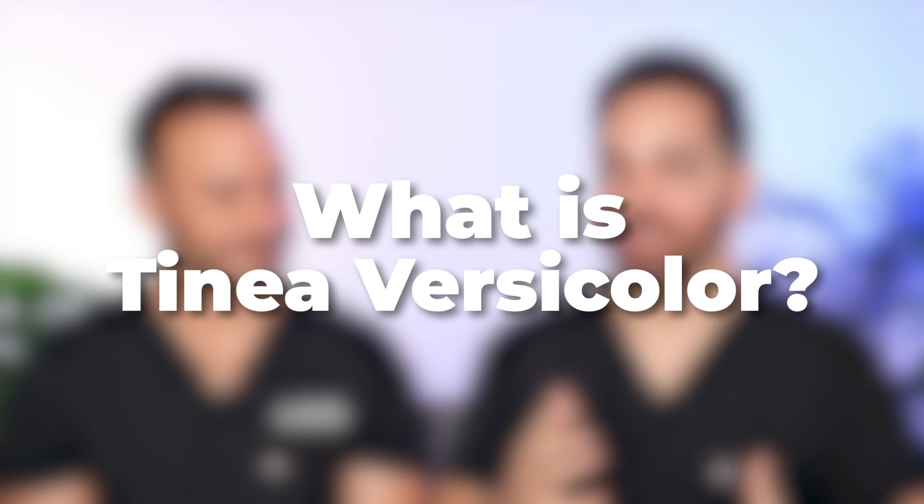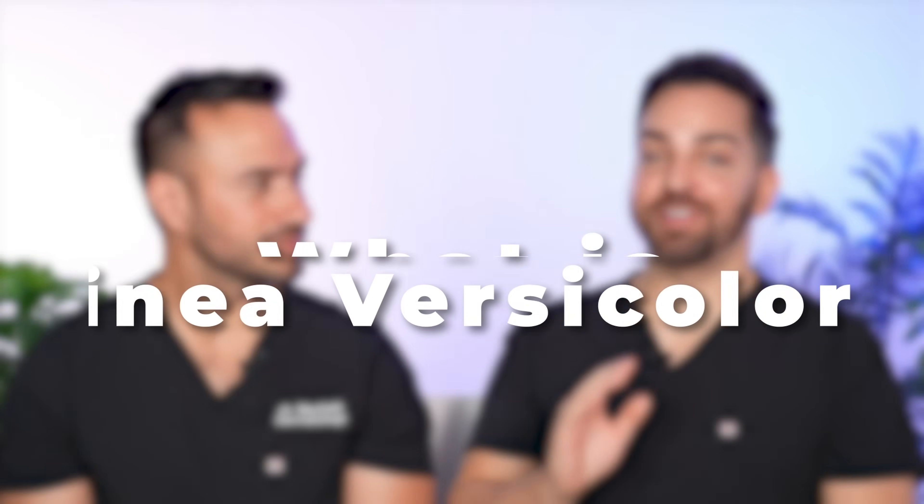Tinea Versicolor. Let's talk about what it can look like because there's a lot of variation here. It can look like pink, patchy rashes. It can also look hyperpigmented compared to the rest of your skin, or it can look hypopigmented compared to the rest of the skin.